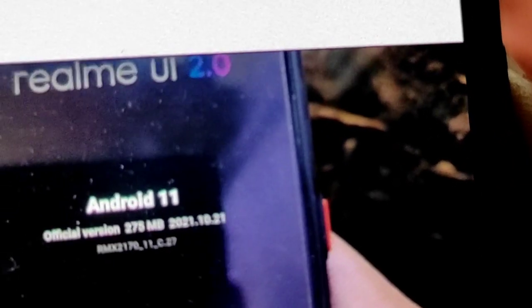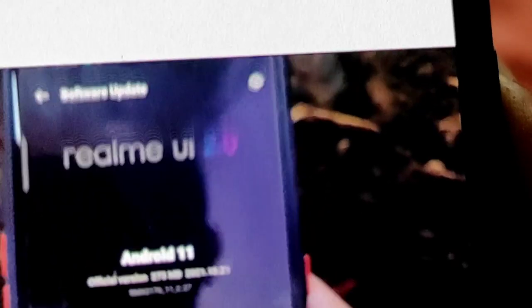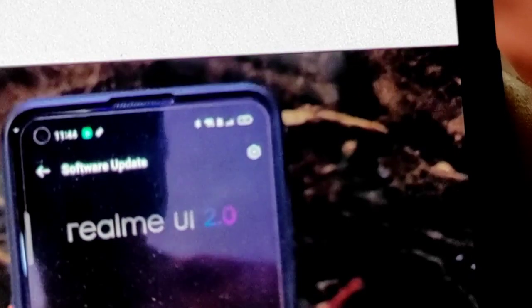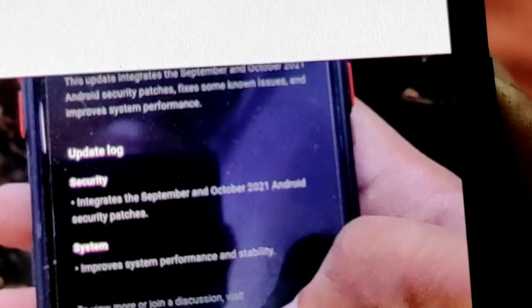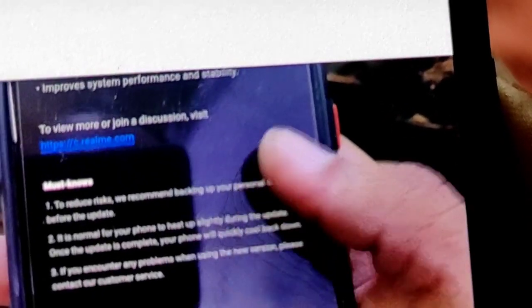First of all, this update is 275 MB — it is not a big update. But when you do this update in Realme 7 Pro, if you have the 6GB or 8GB variant, you will get the security patch level increase, and a few bugs will be fixed.